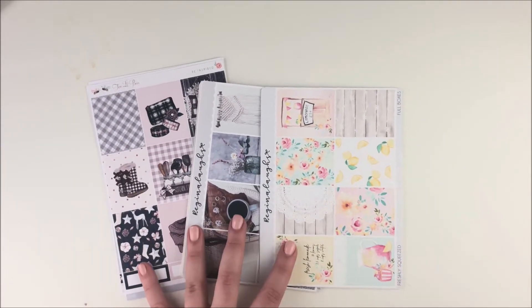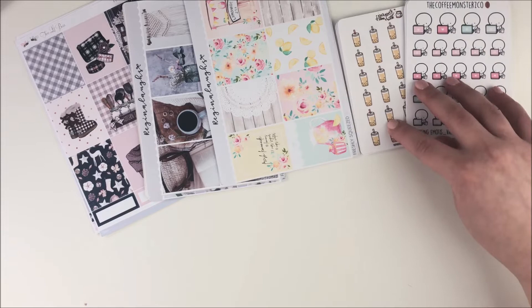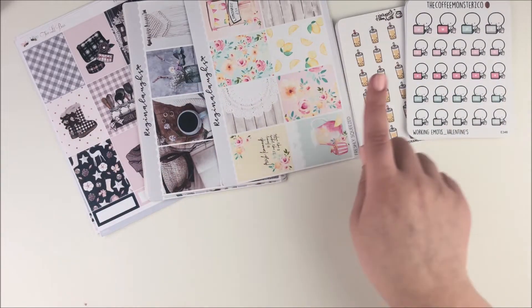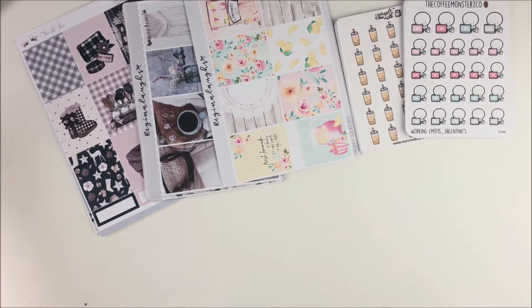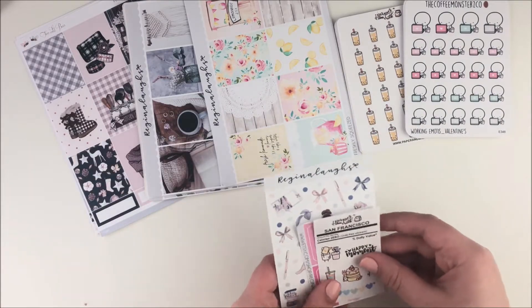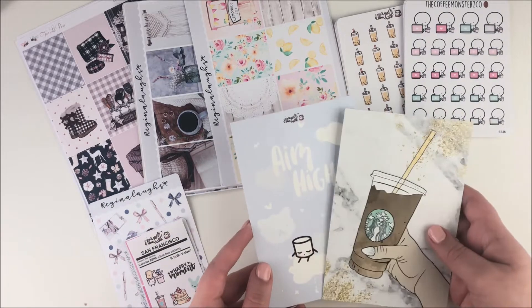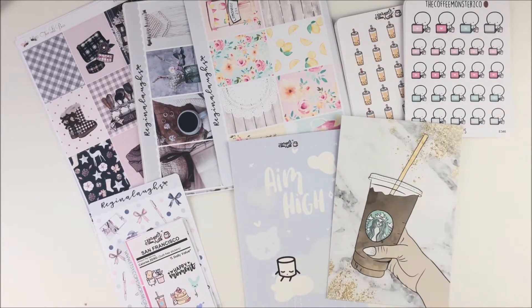This is just the last chunk of the haul that I did — of course it doesn't include all the stuff since I didn't film it all in one day. So I have all the kits with full boxes in front, then I have Paper and Milk stuff, Coffee Monsters Co stuff, and over here I put aside the freebies. Two are from Regina, one was from Paper and Milk, and I also got two journaling cards which are super cute. I'll show you how I store those first since they're the easiest to put away.